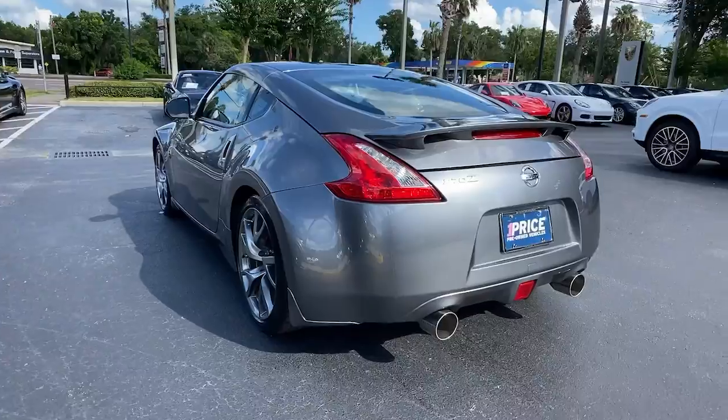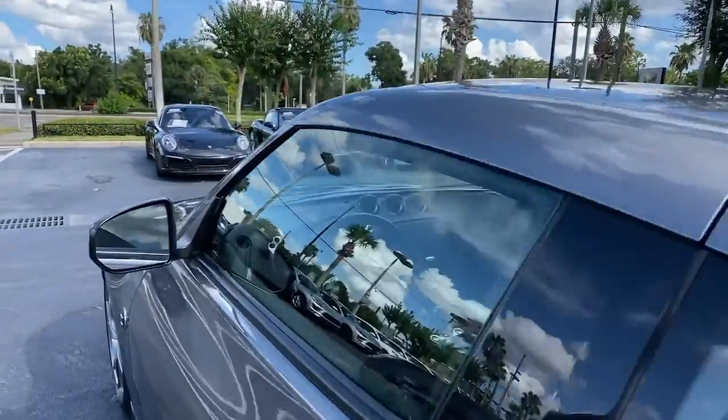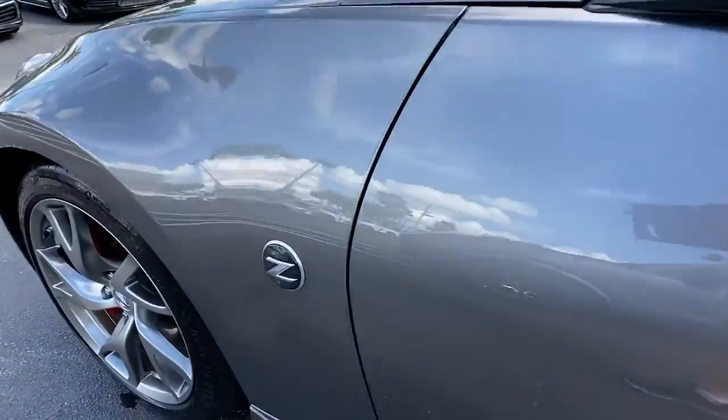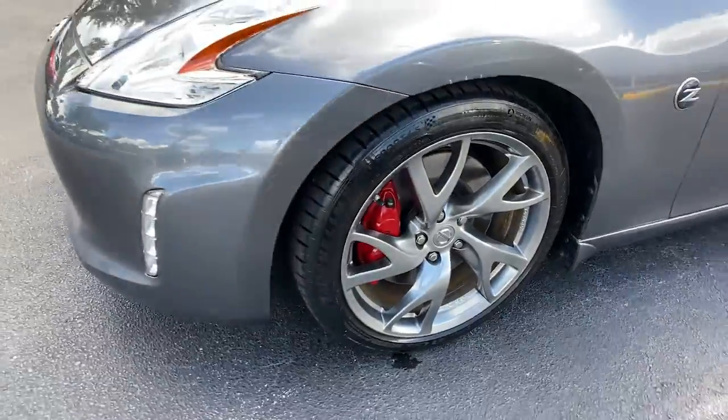Keyless entry, heated mirrors, keyless start, Bluetooth connection, aluminum wheels, steering wheel audio controls, stability control, leather steering wheel, rear spoiler, rear wheel drive.